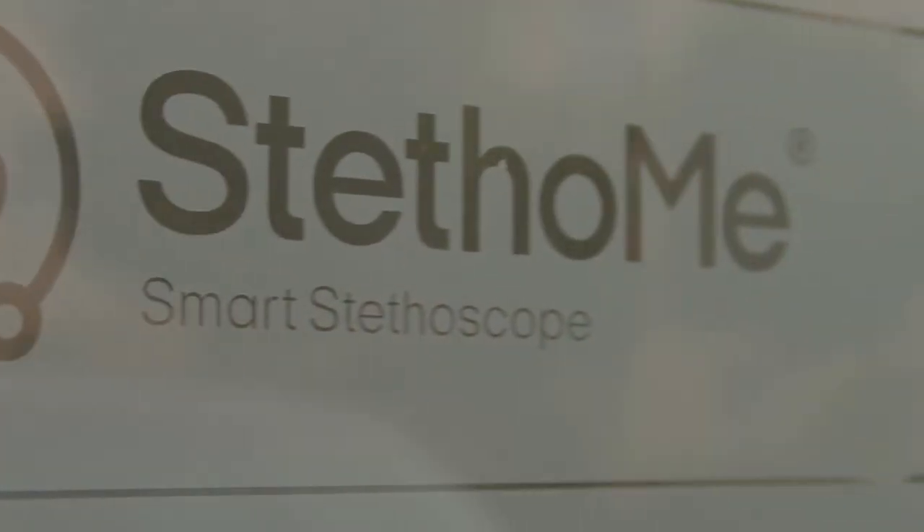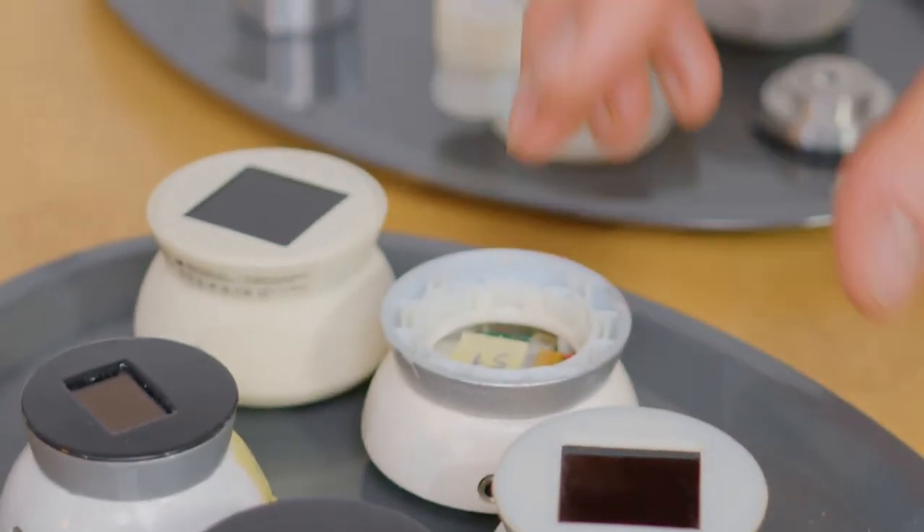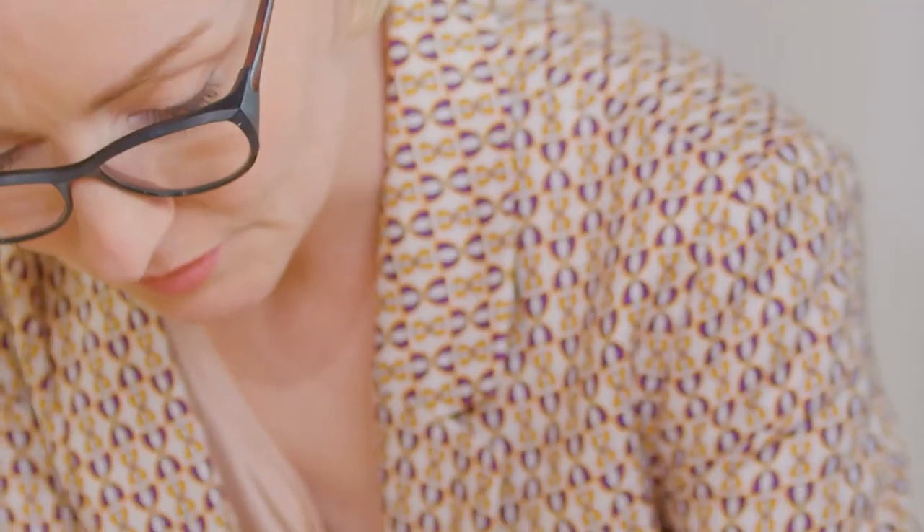We started with an initial idea. In fact, nobody knew what the next steps would be, because we didn't know how the technology behind it would fit in such a device.